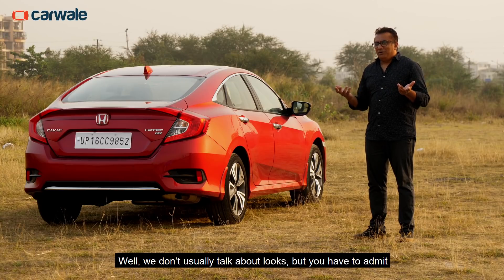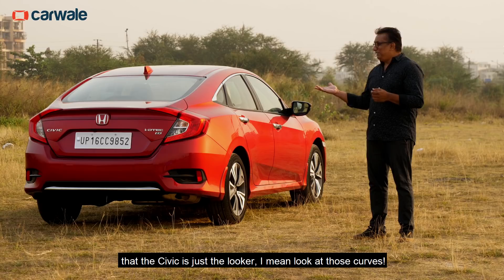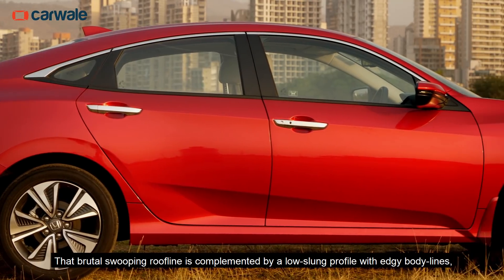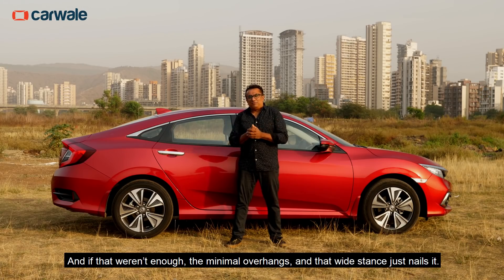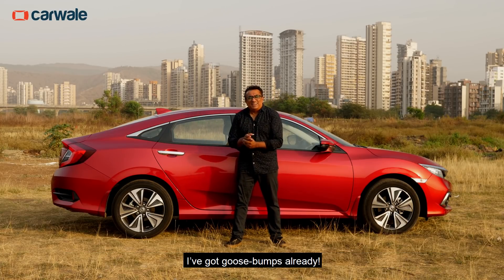We don't usually talk about looks, but you have to admit that the Civic is just a looker. Look at those curves! That brutal swooping roofline is complemented by a low-slung profile, with edgy body lines and aggressively etched headlamps and tail lamps. And if that weren't enough, the minimal overhangs and that wide stance just nails it. I've got goosebumps already!